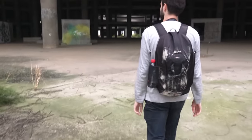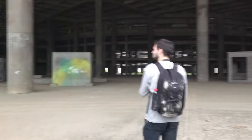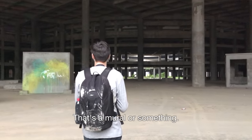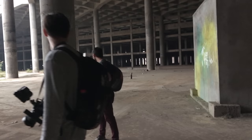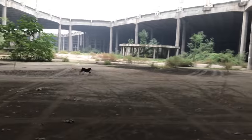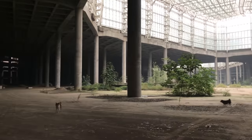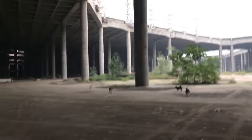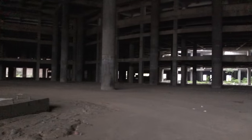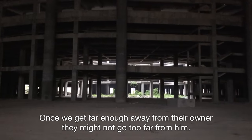Damn, your backpack is dirty. Yeah, these places have a lot of dust and very little graffiti, except for a little bit over there. I'm honestly having more of a problem with the mosquitoes than the dogs. Once we get far enough away from their owner they might not follow too far.